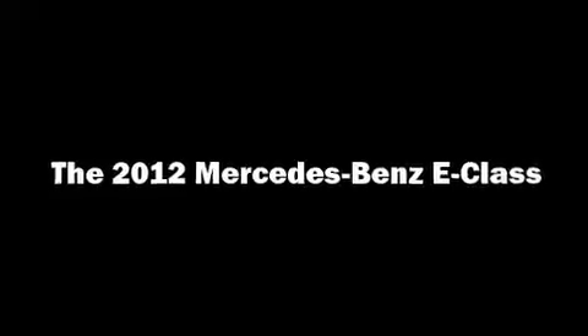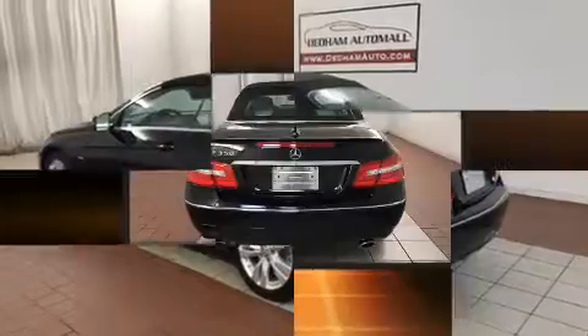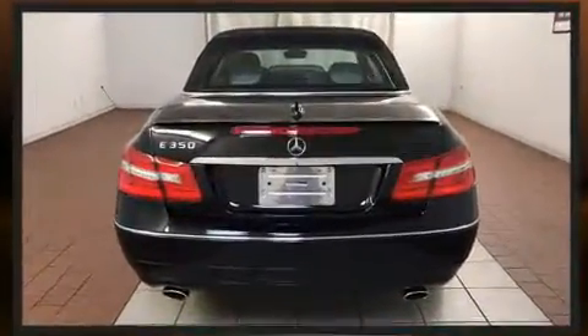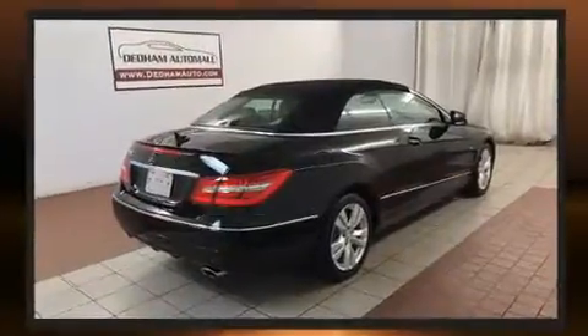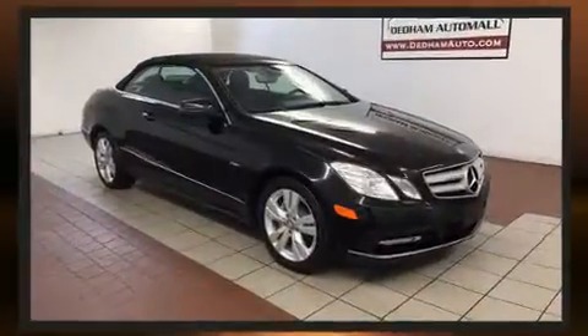Treat yourself to a test drive in the 2012 Mercedes-Benz E-Class. With fewer than 35,000 miles on the odometer, you'll be sure to appreciate this model's condition and value. It features an automatic transmission, rear-wheel drive, and a 3.5-liter six-cylinder engine.